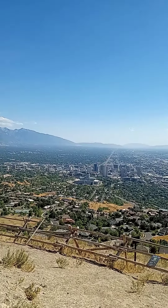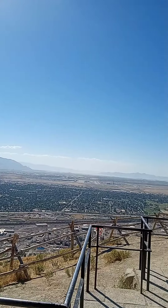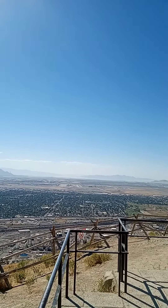Alright, so here it is — Ensign Peak. We made it to the top. Now let's give you the view. See the Capitol down there, see the highway, and way out there where I'm pointing to the west is the Great Salt Lake.